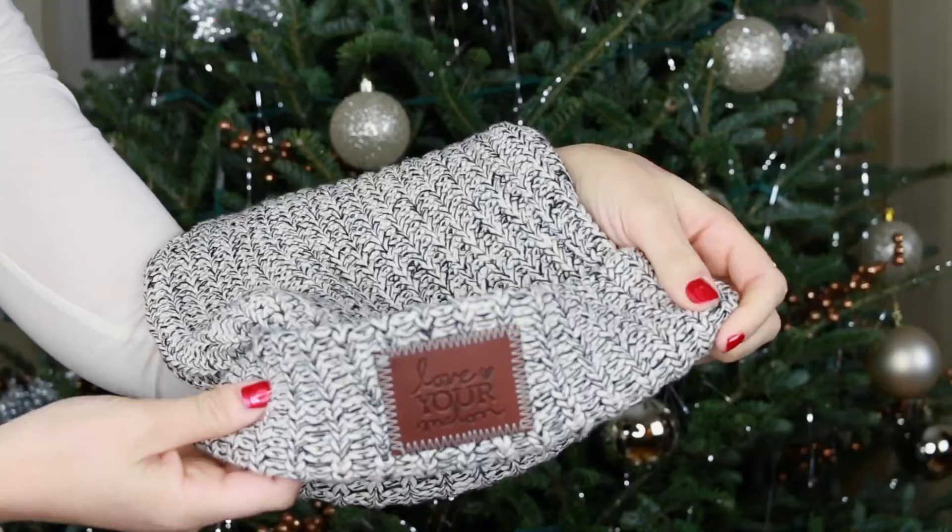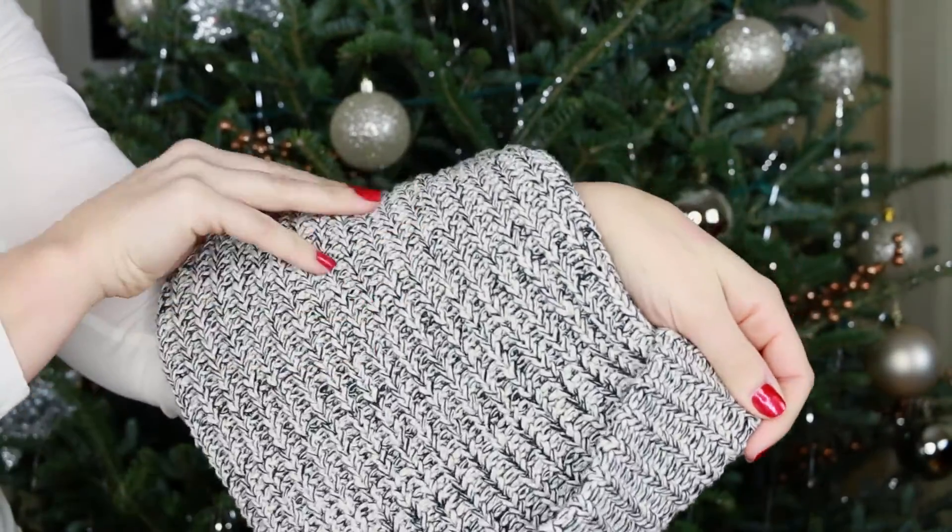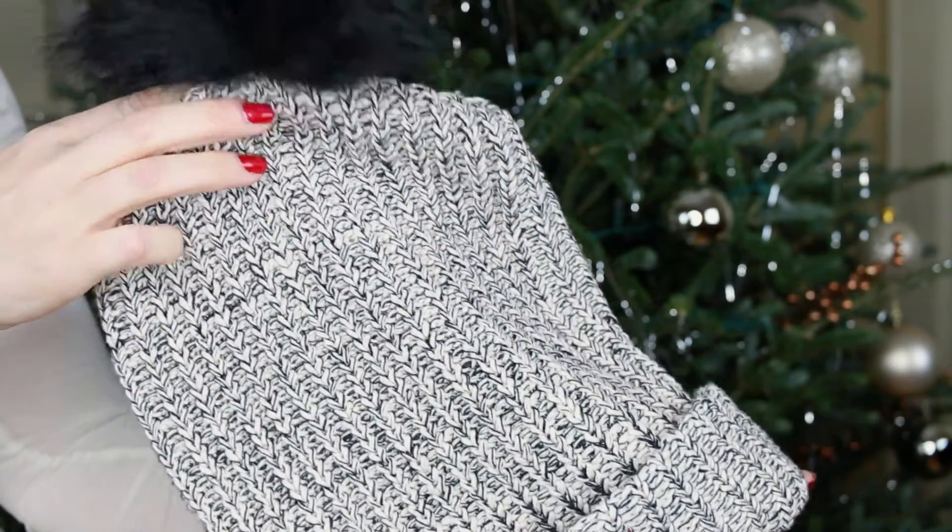My next item is this hat from Love Your Melon — it has a cute little pom on top. It's adorable to wear, they have tons of different colors, and it keeps my head extremely warm. What's really great is that half the proceeds from purchasing a beanie goes to cancer research for children. So you're getting a great quality gift and giving back at the same time. A definite must-have for winter.